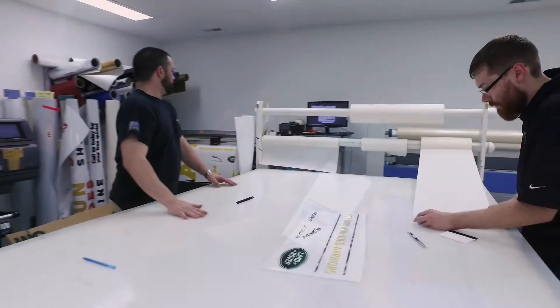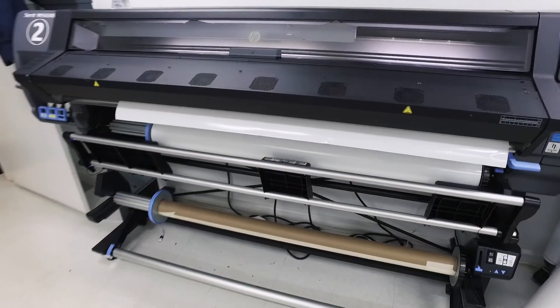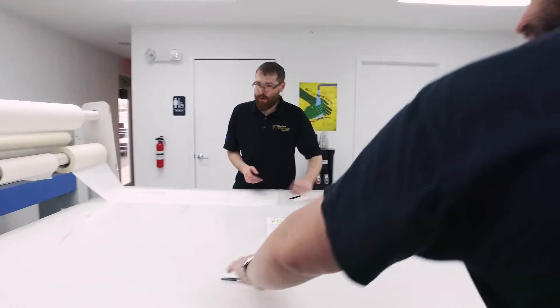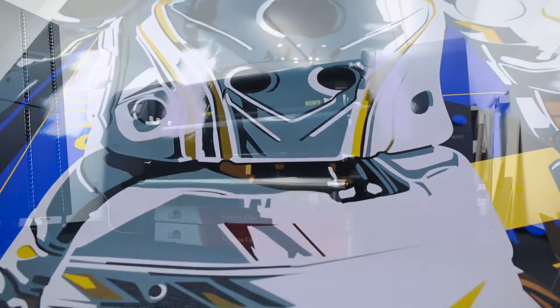Next, I'd like to show you our production area. As you can see, we have two state-of-the-art wide-format HP printers. We use these mostly for roll-to-roll printing, like vehicle wraps or wall graphics. A clean area is really important for us throughout the building, but also having the right lighting to make sure your colors are accurate and look the best on your vehicle.